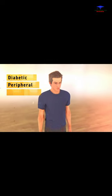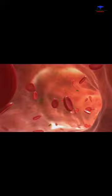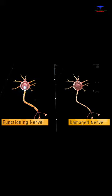Diabetic peripheral neuropathy is nerve damage caused by diabetes. Over time, high blood sugar from diabetes can damage the covering on your nerves. Damaged nerves can't send messages through your body like they should.